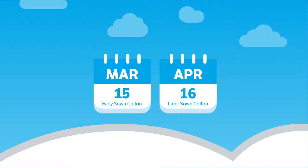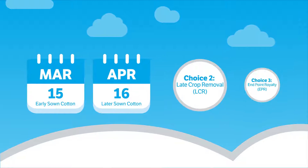You then have until March 15 for early sown cotton and April 16 for later sown cotton to decide between Choice 2 Late Crop Removal or Choice 3 Endpoint Royalty.